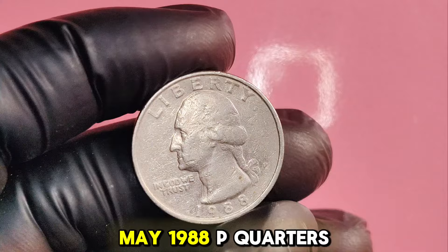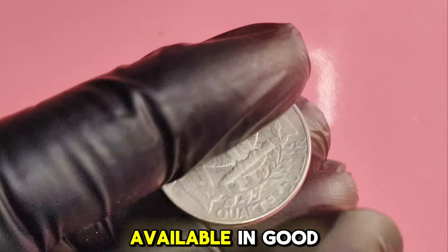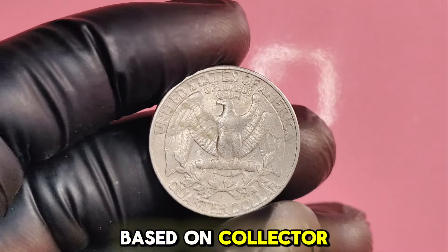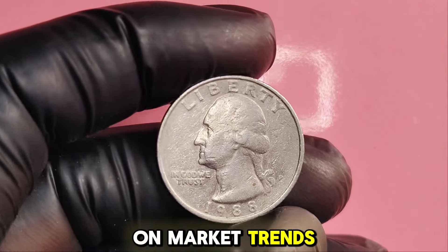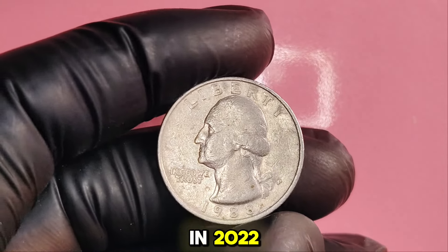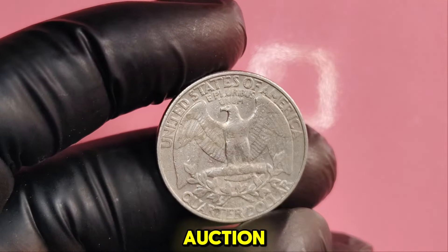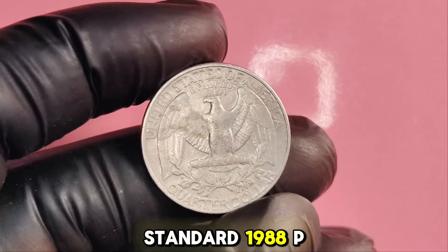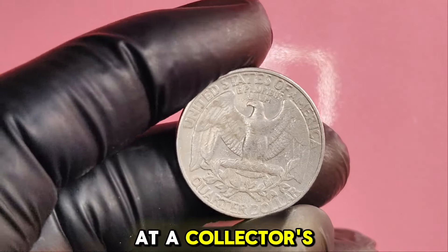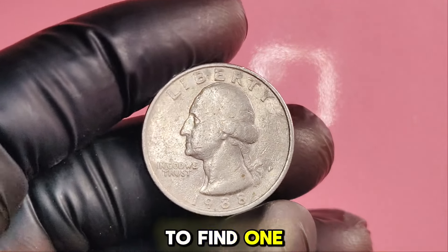While there are many 1988P quarters, the specific varieties we discussed are rare. The fewer coins available in good condition, the higher the price collectors are willing to pay. Coin values fluctuate based on collector interest. In 2022, an uncirculated double-die obverse quarter sold for $12,000 at auction. Another example: a standard 1988P quarter in exceptional condition recently fetched $1,200 at a collector's event.